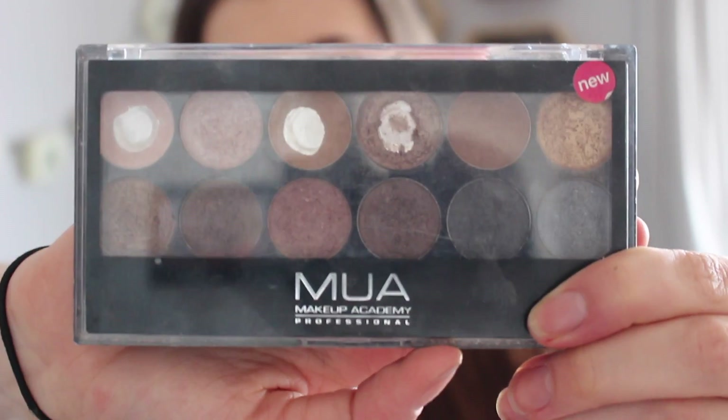Welcome to today's video — my August Glossybox unboxing. This month was special because I think it was their five-year birthday, so all subscribers got an email to select an MUA palette. I've already got the undressed MUA palette and I really love it, as you can see I've hit pan on quite a few of them. When they said they were going to send an MUA palette of my choice I was quite happy, to be honest.